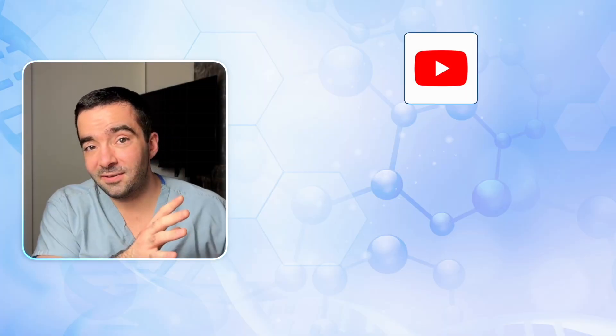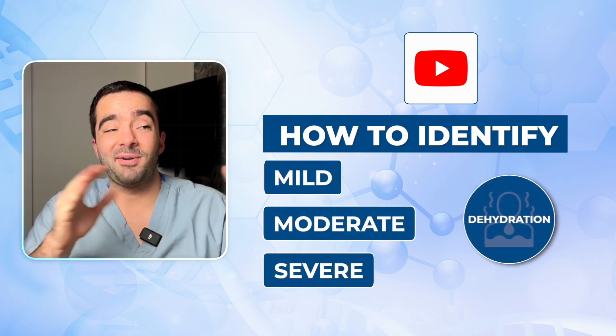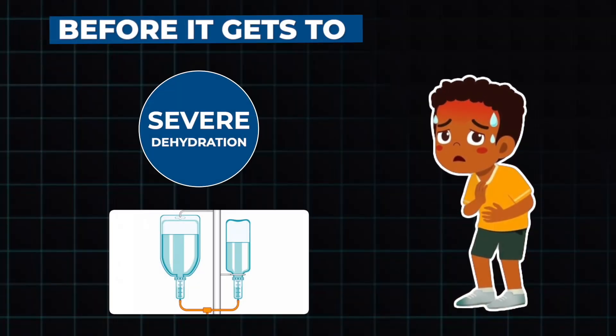Go check out the other video about how to identify mild, moderate, or severe dehydration. I want to be clear that most of what we're talking about today is how to treat mild or moderate dehydration. The whole logic is that if you can identify mild or moderate dehydration and intervene, then you can actually do something about it before it gets to severe, where you will need IV fluids.